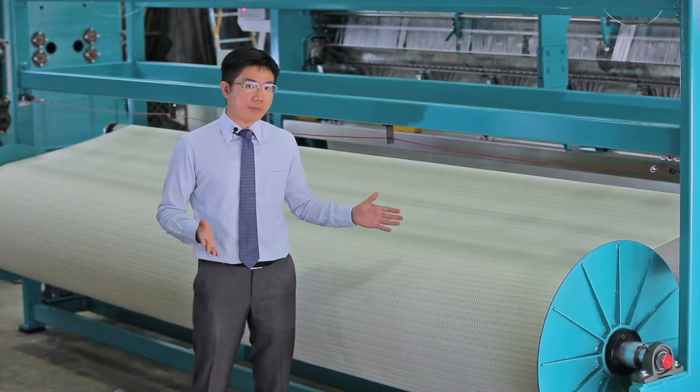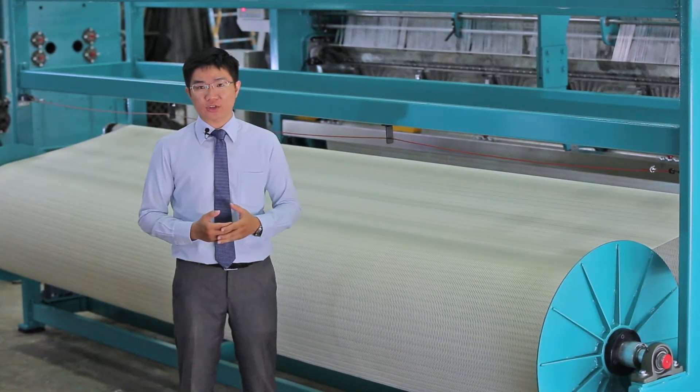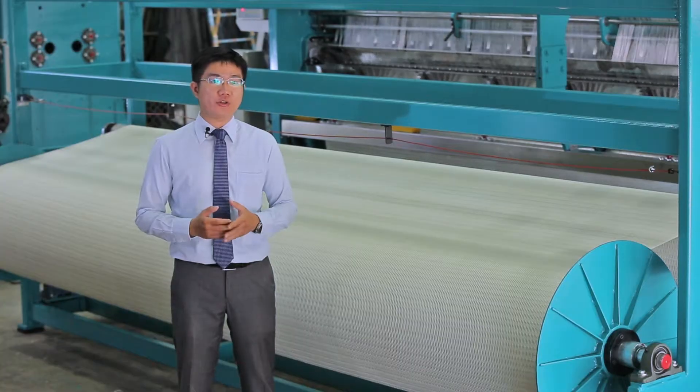This fishing net is the end product of the machine. The solid texture allows it to be used in all kinds of fishing environments.